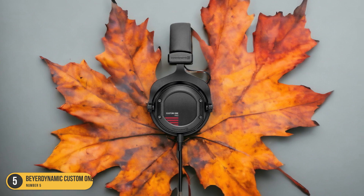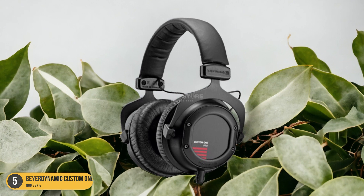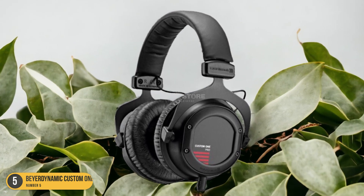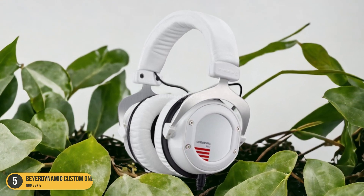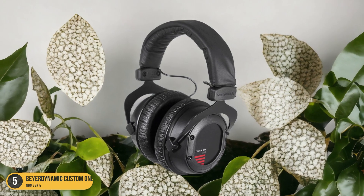Furthermore, the overall sound quality of the Beyerdynamic Custom 1 Pro Plus is exceptional, with clear mids and crisp highs that complement the strong bass response. The soundstage is wide, giving each element of the music its own space to shine. This makes for a dynamic and engaging listening experience, perfect for immersing yourself in the complex layers of rap tracks.